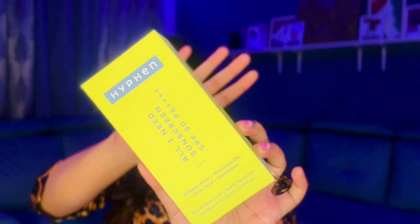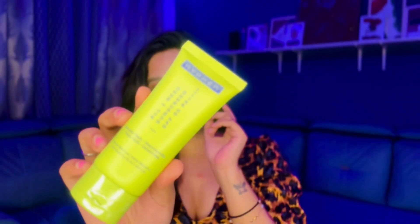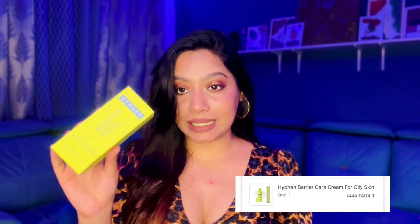The first product is from Hyphen — it's the 'All I Need' sunscreen SPF 50 PA++++. I really love the packaging. I haven't used it yet but I'll let you know how I feel about it. They had a set of three: the sunscreen, a barrier care cream, and a golden hour glow serum.